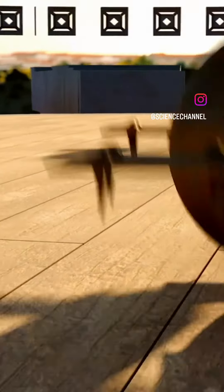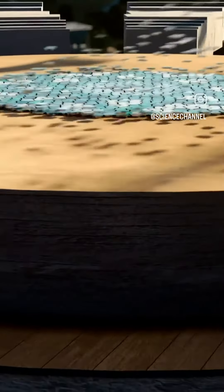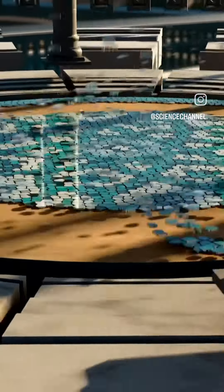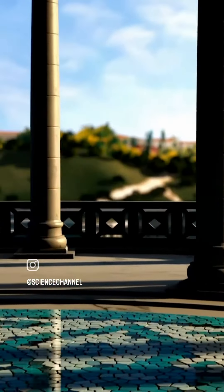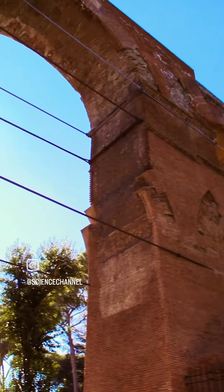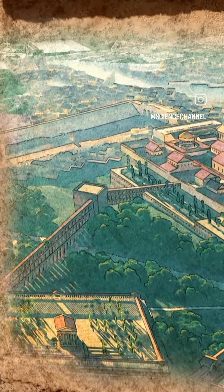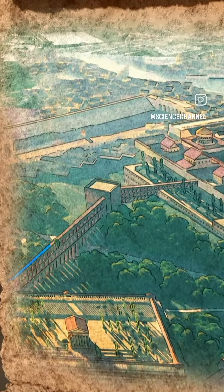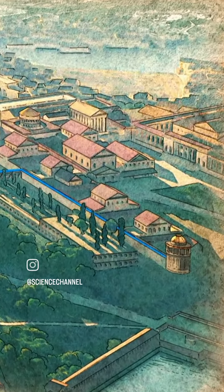Nero is a ruler who will stop at nothing to get whatever he desires. This room is one of the most sophisticated machines in the ancient world. But how do his engineers power it? This nearby aqueduct could be a clue. The remains of the aqueduct lie close to Nero's palace. Nero can divert its water to the base of his rotating dining room.